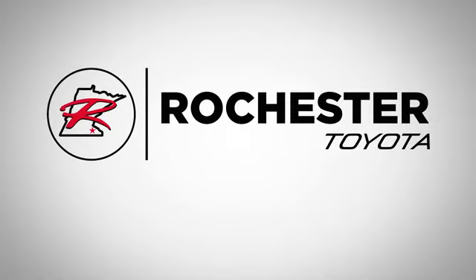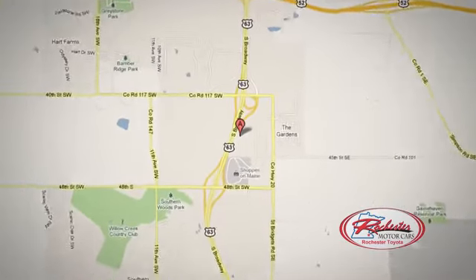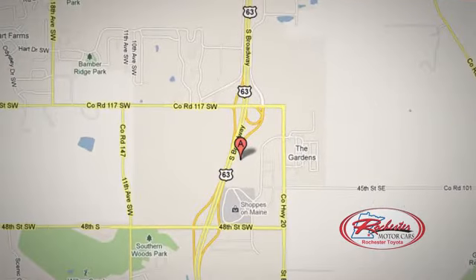63 South in Rochester, Minnesota. Also stop in today. We're conveniently located between 40th Street and 48th Street Southeast on Highway 6.